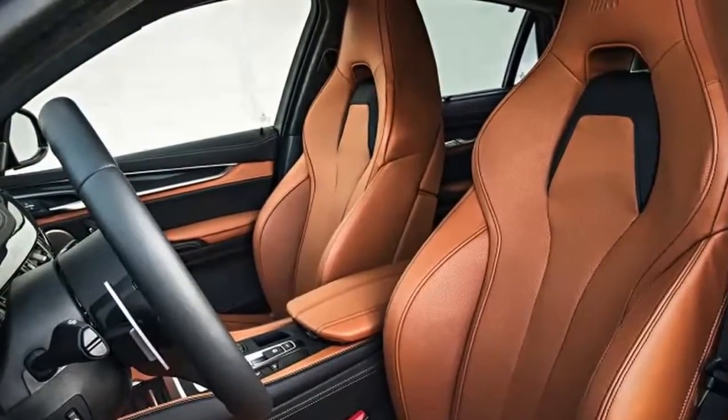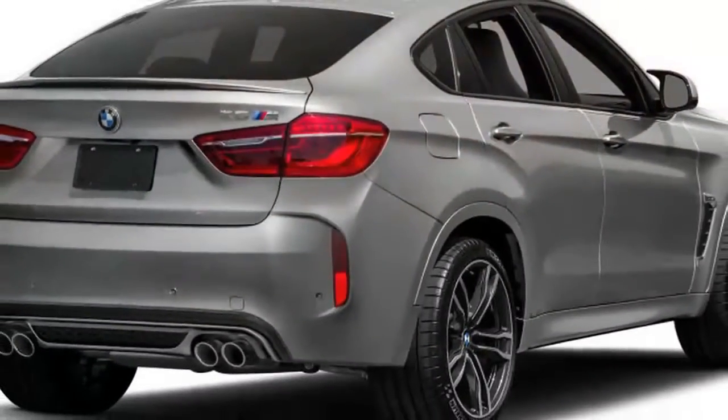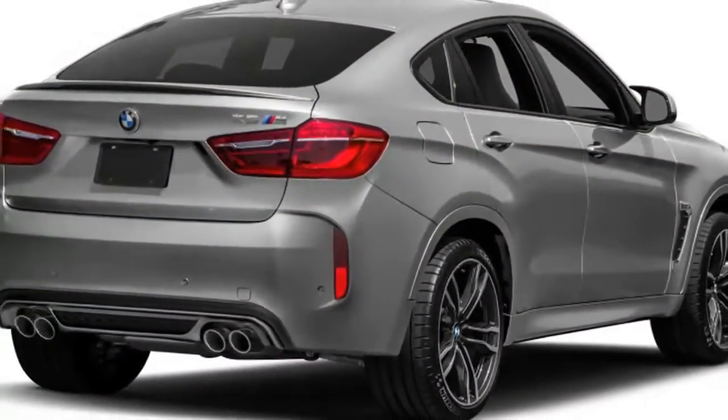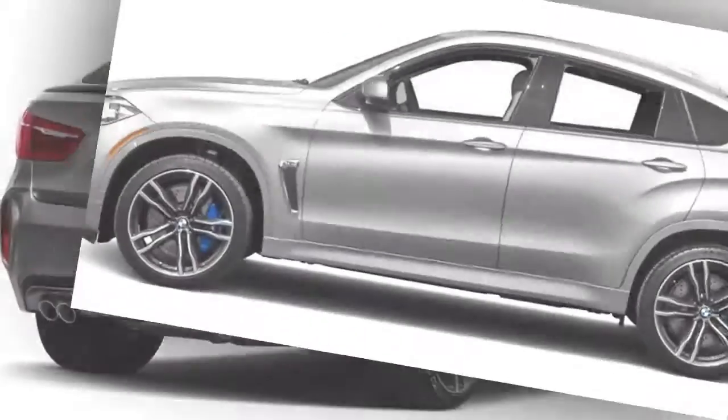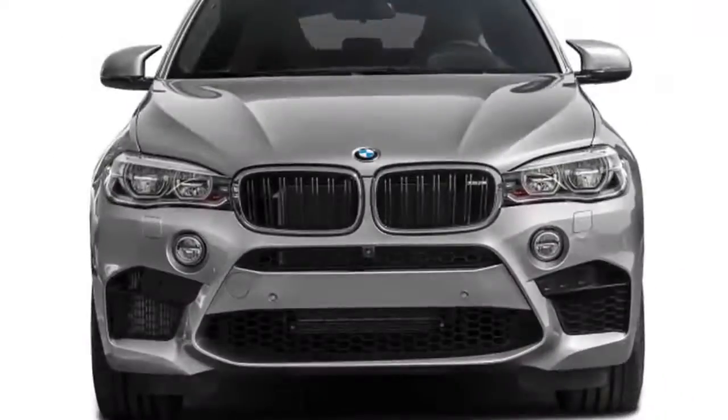The X6M doesn't lose any edge when passing at speed, either. Its 2.9-second 50 to 70 mph time means no freeway on-ramp is too short to exploit the M's eager powertrain.